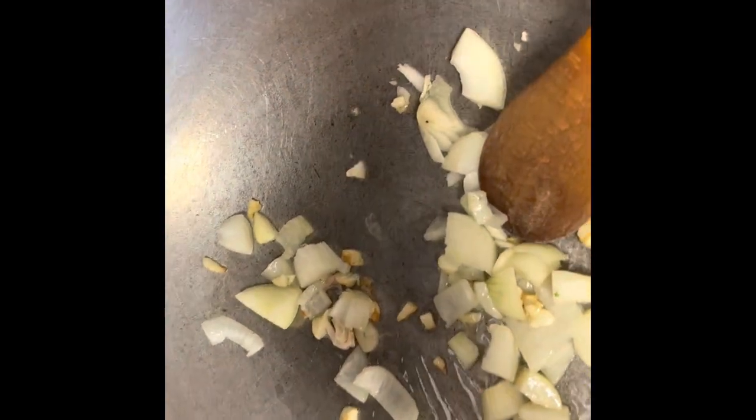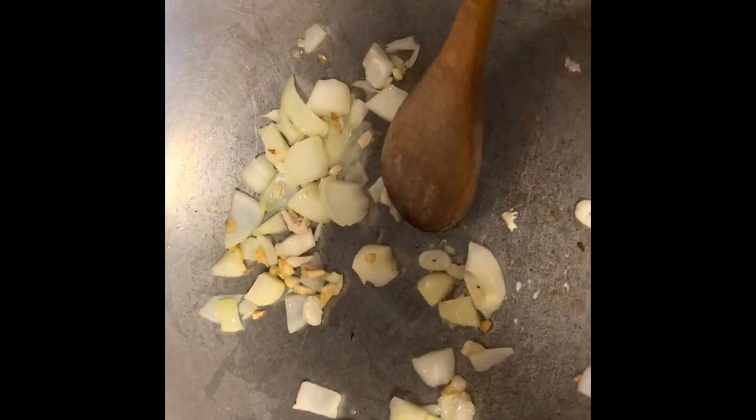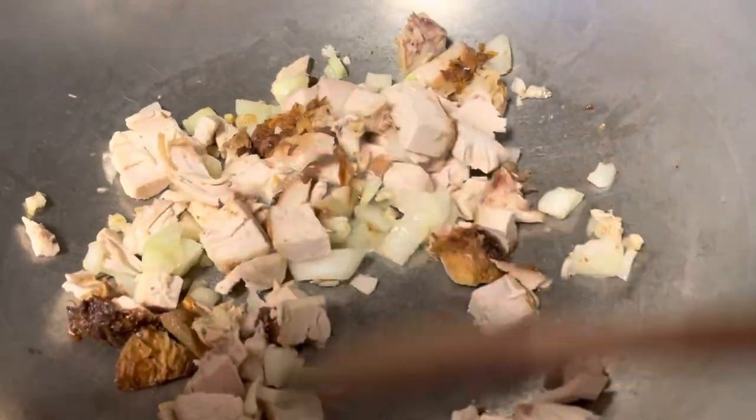I'm heating a wok with some oil and added some garlic, then adding some onions. Since the chicken from Costco that I chopped is already cooked, it's going to be a quick recipe. Next I'm adding the chopped chicken — I cut it into really small bite-size pieces for quick preparation. After sautéing it with the garlic and onion, which doesn't take long, I'm ready for the next step.